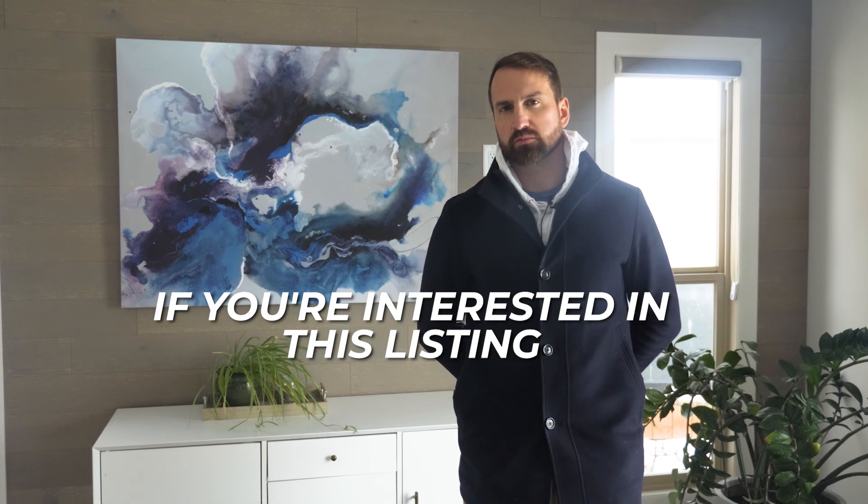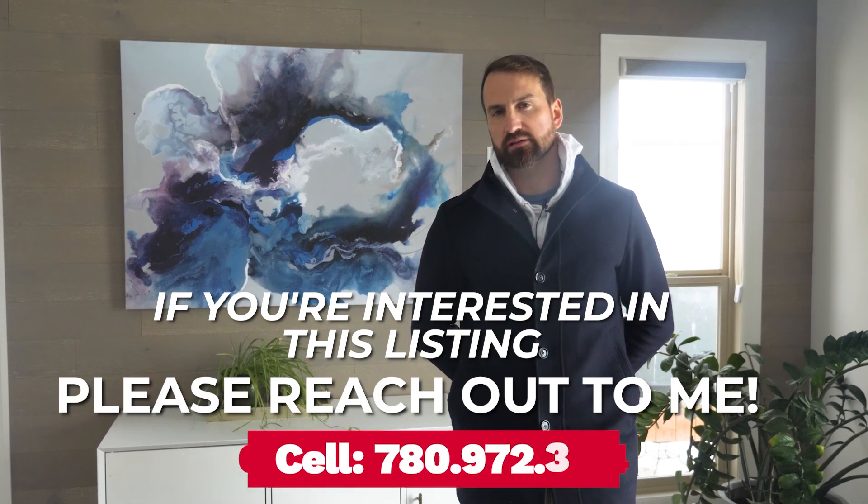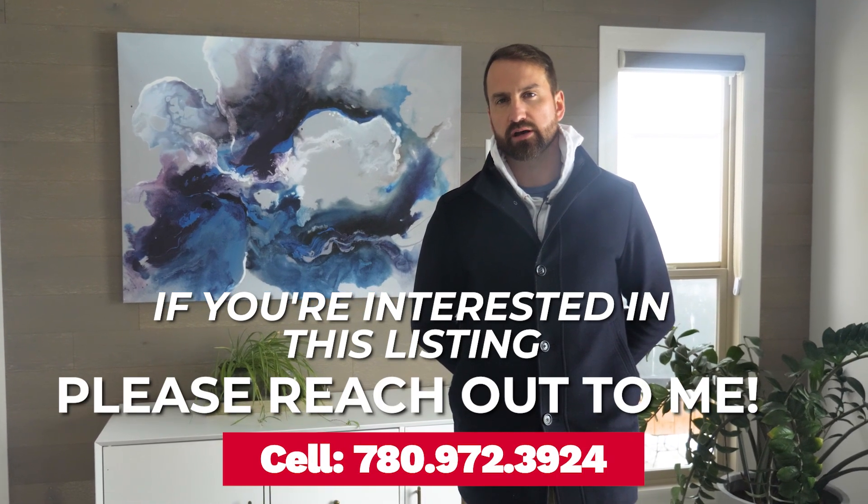If you'd like more information on this property, give me a call at 780-972-3924.